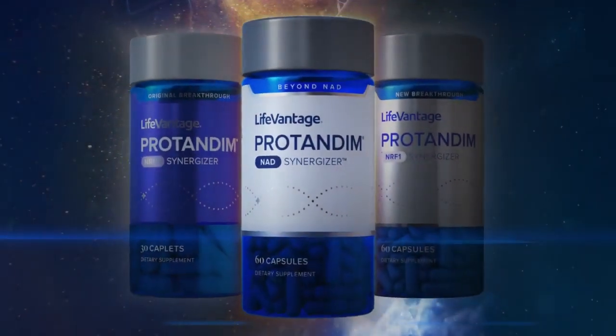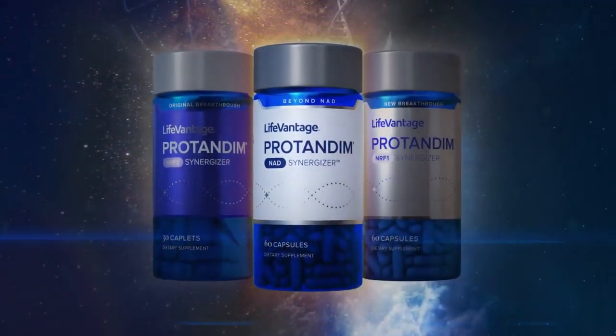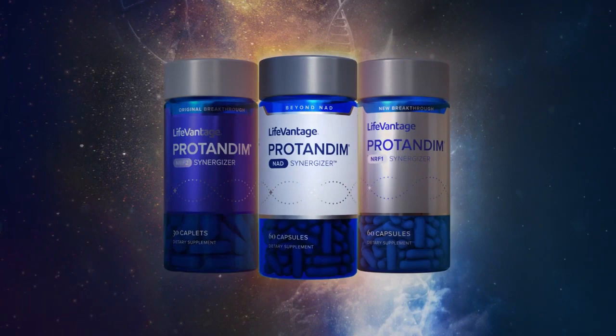I'm incredibly excited about what LifeVantage is doing with its Protandim family of products — addressing three different theories of aging: the free radical theory, the mitochondrial theory, and the sirtuin theory of aging. It's really opening up the door of possibilities for future product development at LifeVantage, and I think it's going to start to change the conversation around healthcare, shifting toward a more proactive approach to health and wellness instead of a reactionary approach.